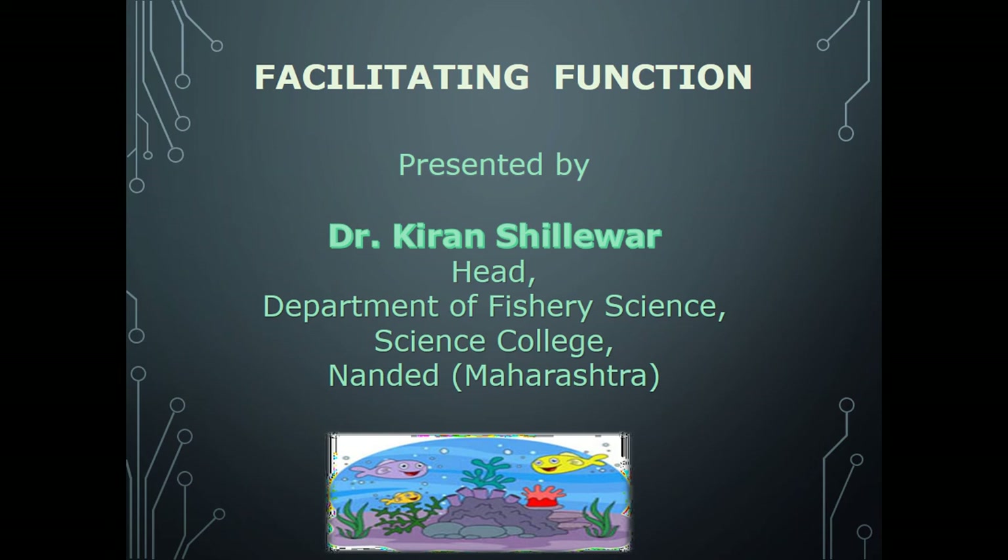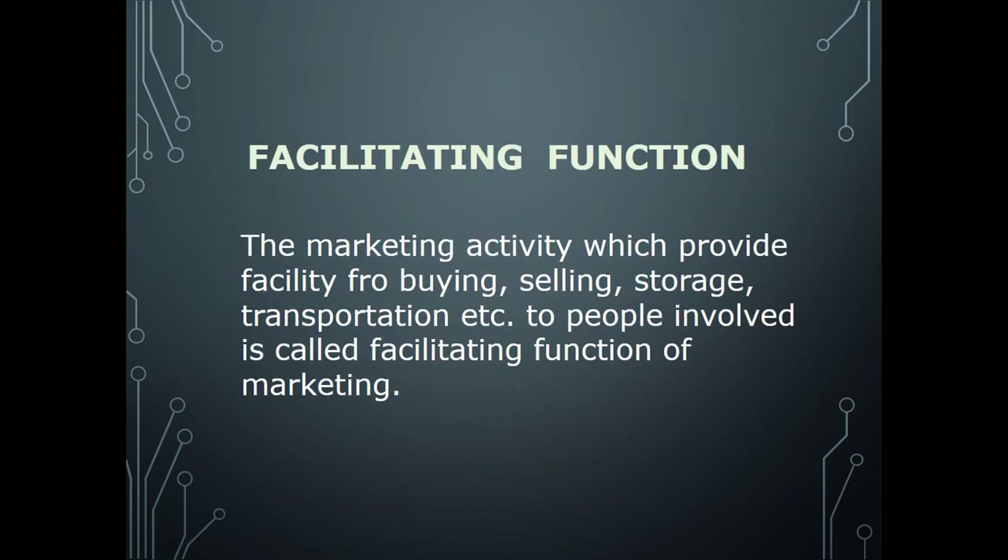We already covered the marketing function — function of exchange, function of physical supply — and the next one is the facilitating function. The facilitating function is the marketing activity which provides facility for buying, selling, storage, transportation, etc., to people involved. This smooth flow of goods from producer to ultimate customer is called the facilitating function.